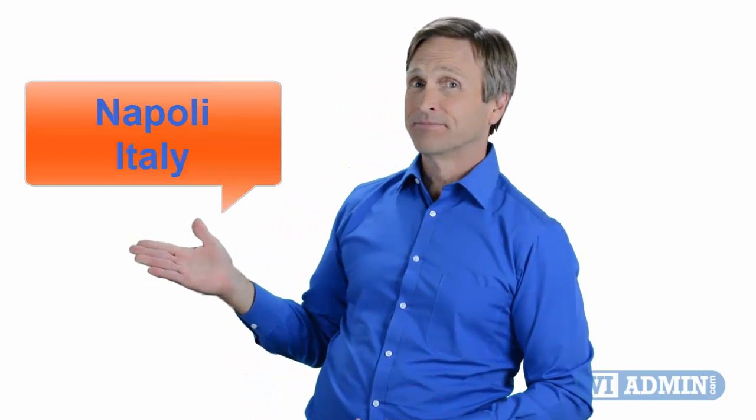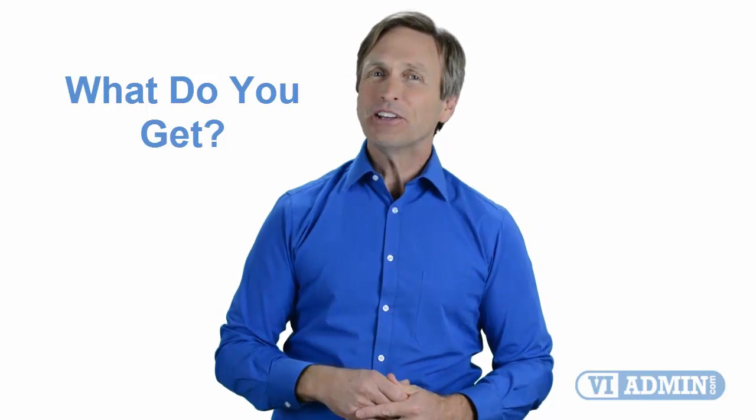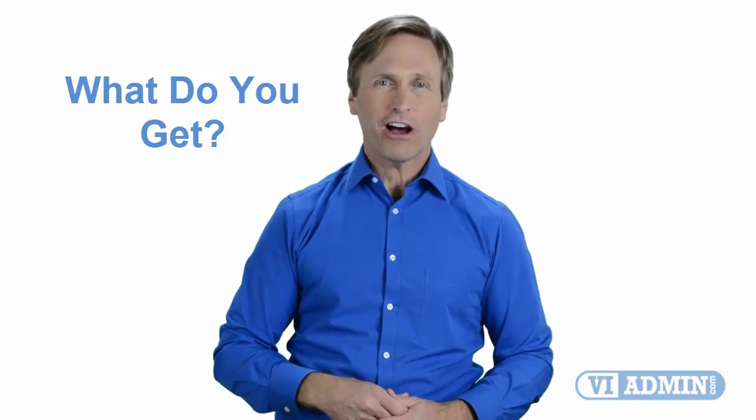Hello everyone and thank you for watching this video. For those of you located in Napoli and looking to become a VMware certified professional, in this video we'll provide you with an overview of what our online classes look like and what are the requirements to become a certified professional. Stay with me and you should be able to clearly understand exactly what you get when you register for one of our online classes. Now let's get started.